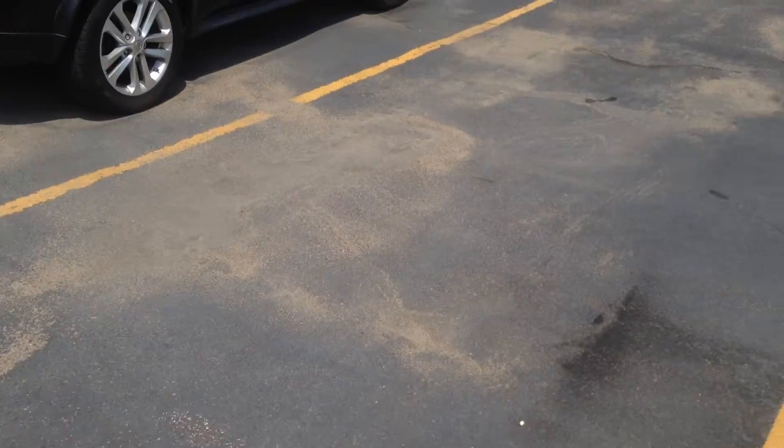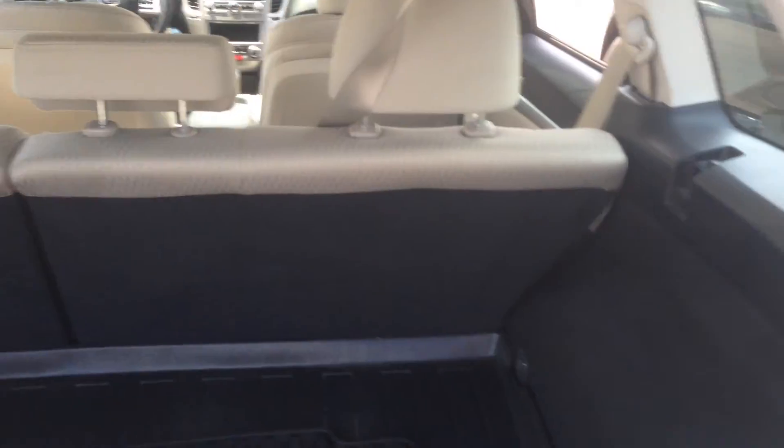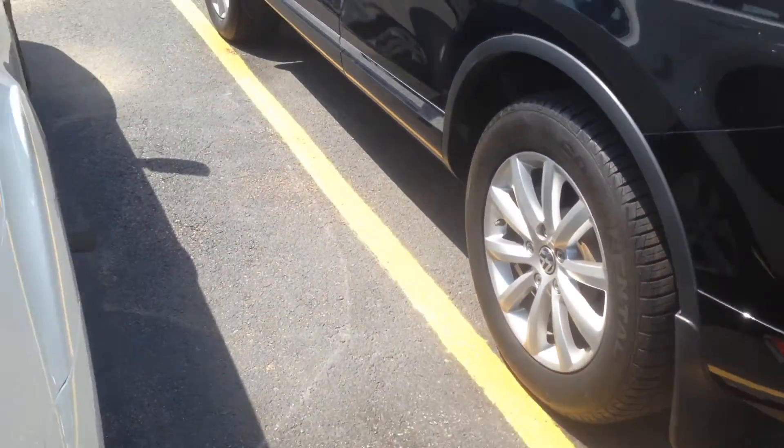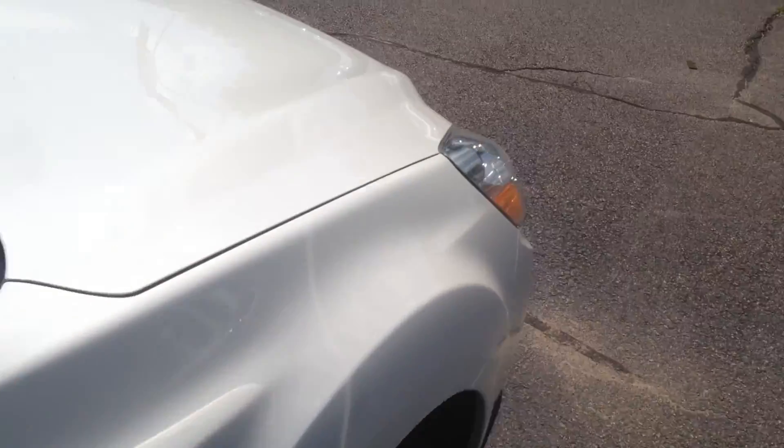I'm going to show you how the back works. Pretty easy to open. You've got all-weather mats, and the 60-40. Okay Diana, that's been a little tour of the two cars you've been interested in. Hopefully I will see you soon. Have a great day, bye bye.